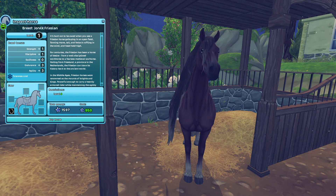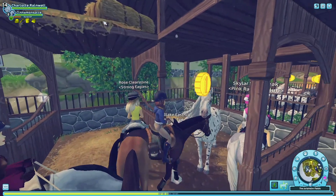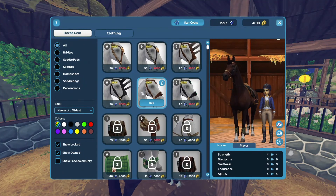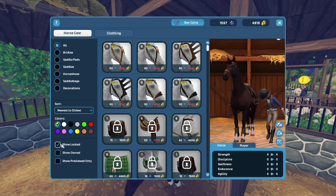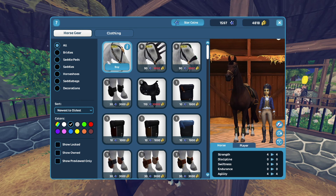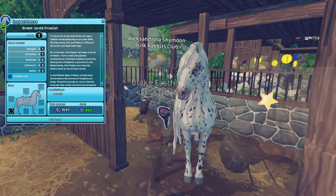Right over here is where the Frisians are being sold — oh my gosh, it's so pretty! Here's the brown one, or like the bay — really pretty, they've got eyelashes, it's so cute! Before we do anything, let's open up the shop. They have new bridles — a medieval black and gold bridle — I'm not going to buy it right now, but it's gorgeous.